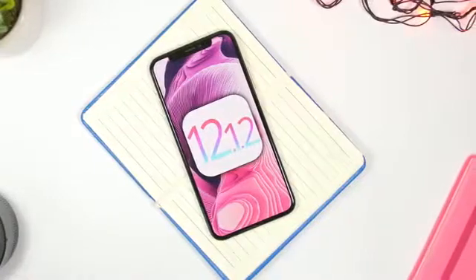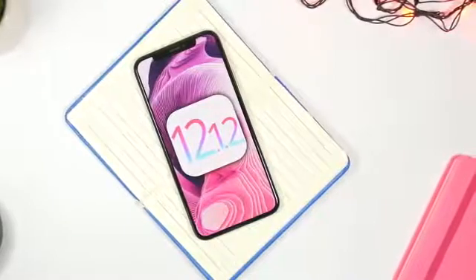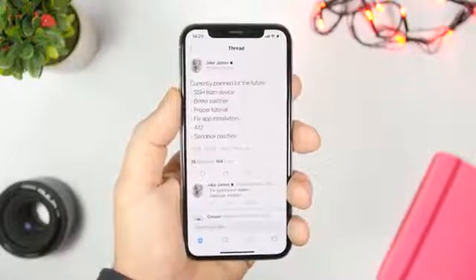If you have a device on a newer firmware, you can go ahead and downgrade to either 12.1.1 or 12.1.2, which as of today are still being signed by Apple, and then jailbreak your device.